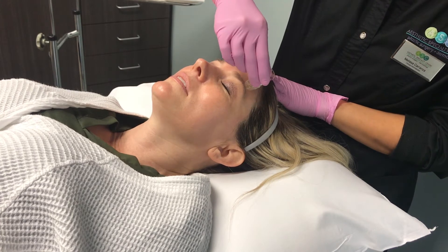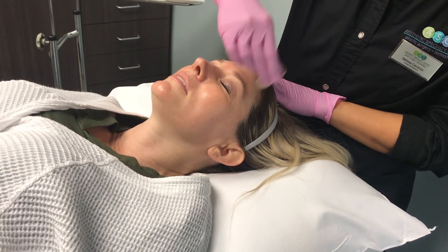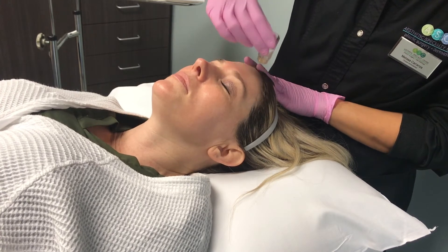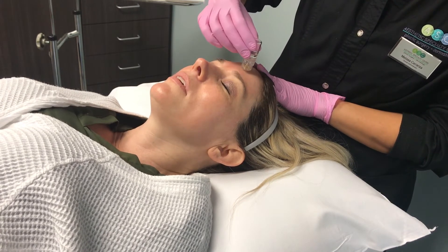We make our own little concoction here, and it's got the hyaluronic acid — we use Volbella — it has Botox, and a little bit of lidocaine to help with the sting of the product or the needles.